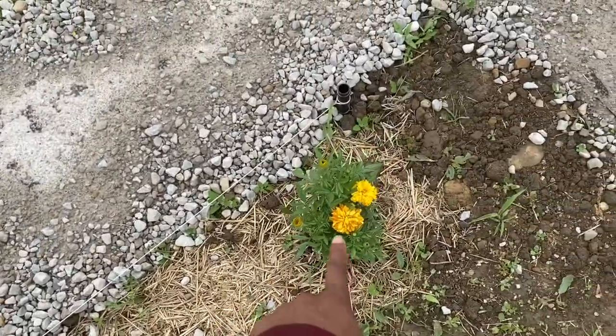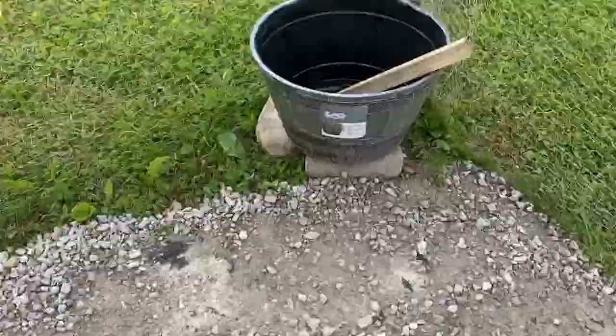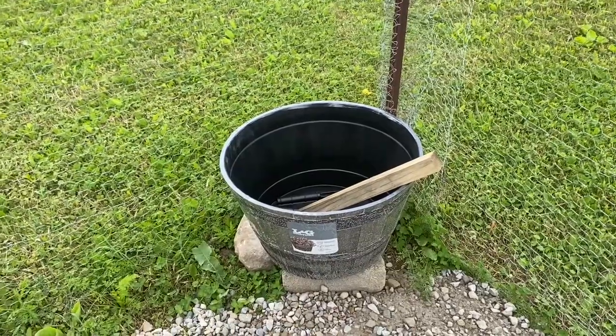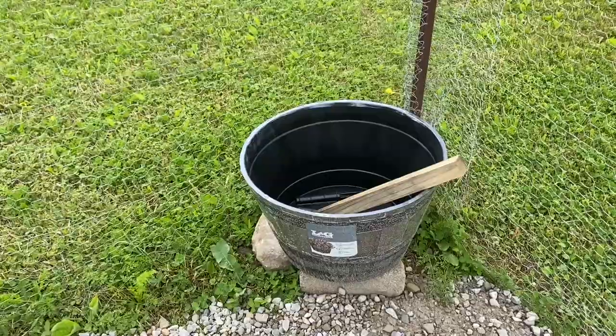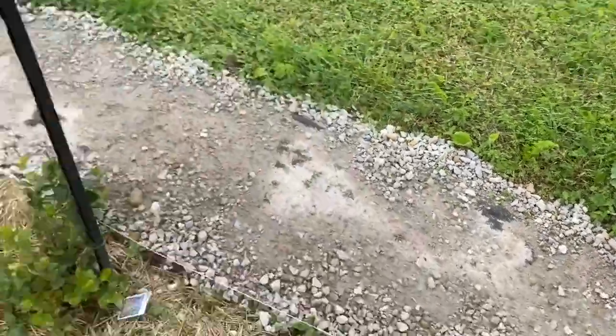And then here I have a marigold just to kind of attract some pollinators. Then I had this bucket here — I'm going to finish putting rocks along that fence line and making that all pretty. I might even go get a garden light or put my rain gauge in there, and I'm going to put some pollinator plants inside of the bucket there as well.